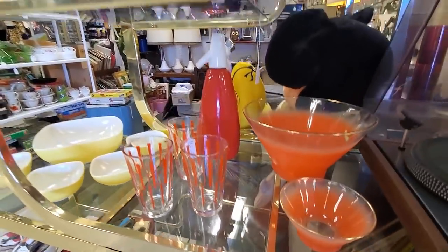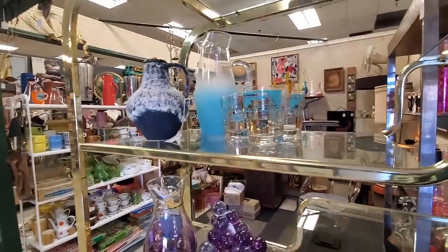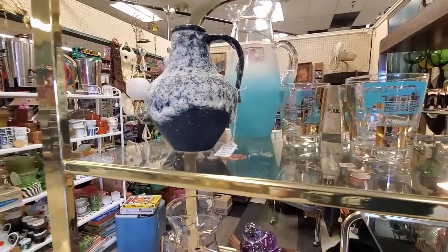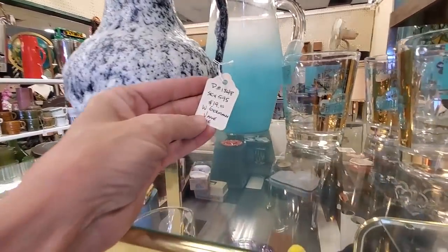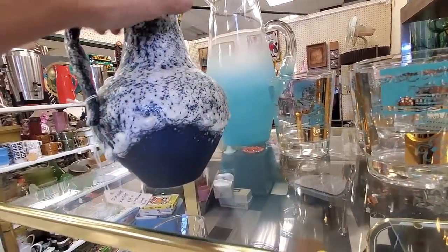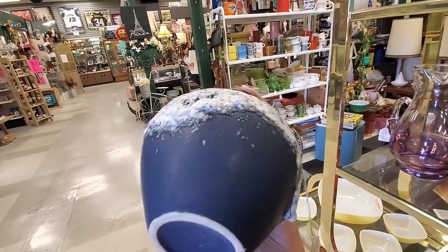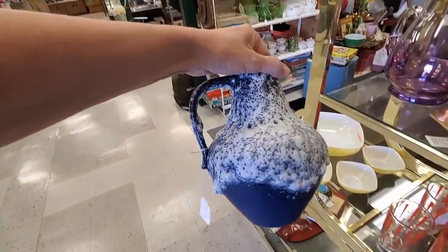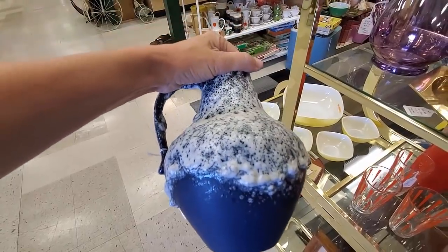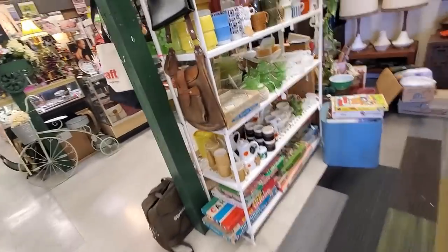This booth has the most incredible mid-century array of products. I was drawn to this blue picture vase thing - it was $12 or $19 and it was half off. Everything in this booth was half off. Made in Germany and mid-century - I'll take that.